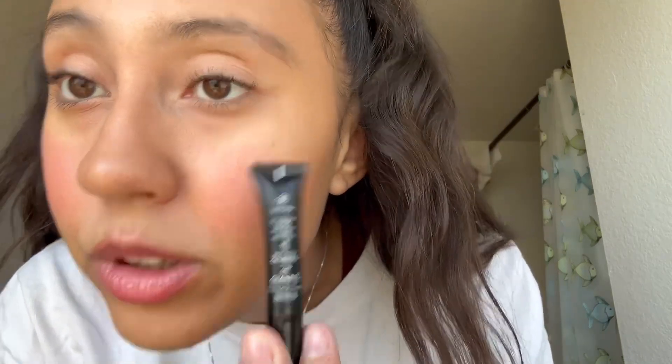Next I have a Chanel mascara in the shade Noir — it's a travel size and it's really good. I mostly use it under my eyes. I picked it up from the Chanel store and it's really cute.